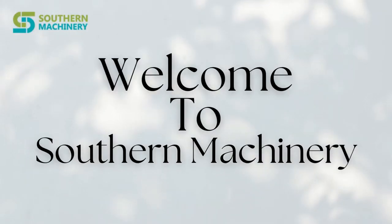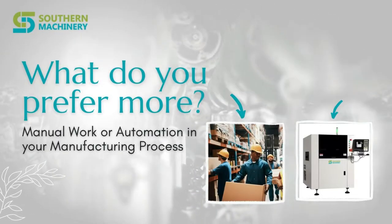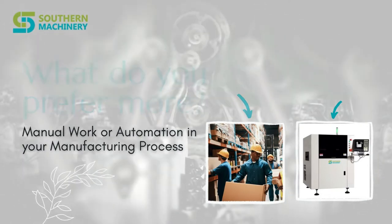Welcome to Southern Machinery. What do you prefer more: manual work or automation in your manufacturing process?